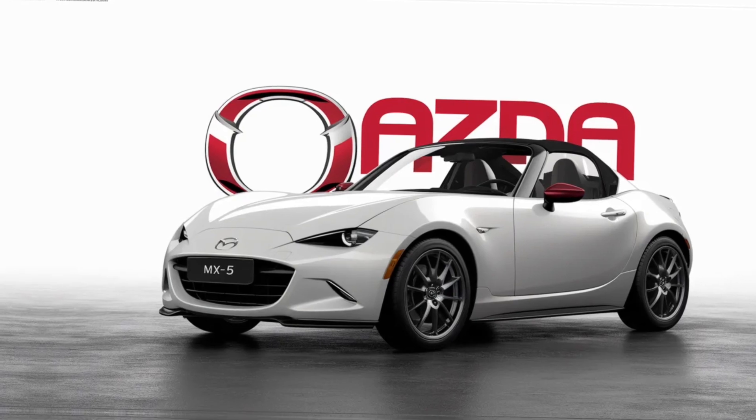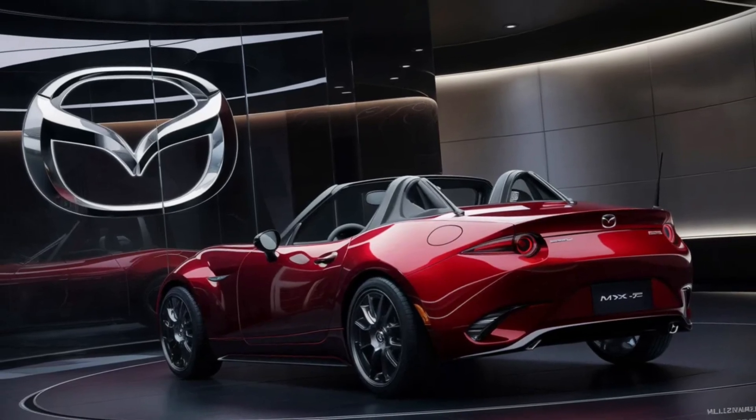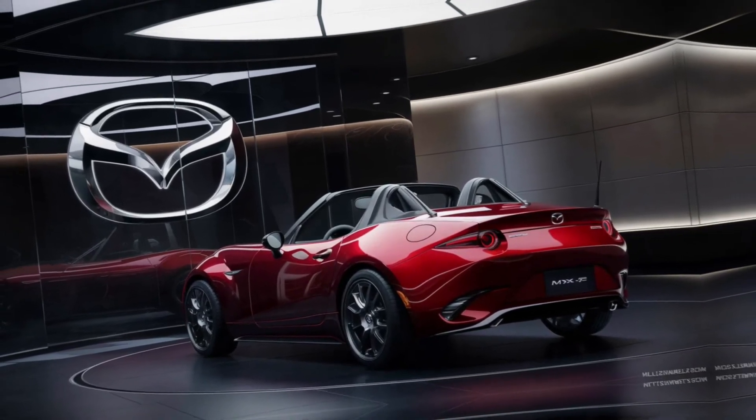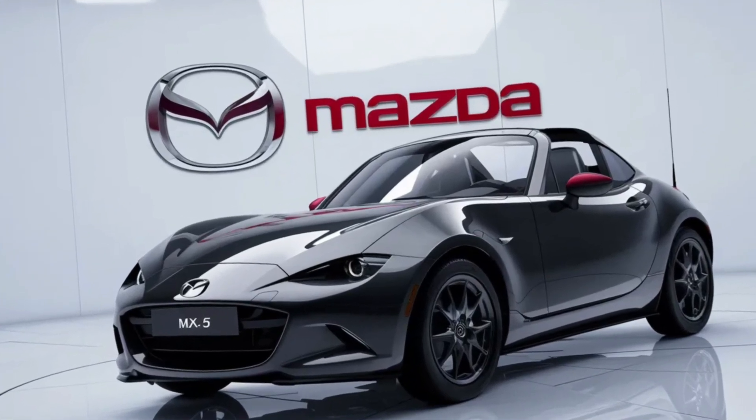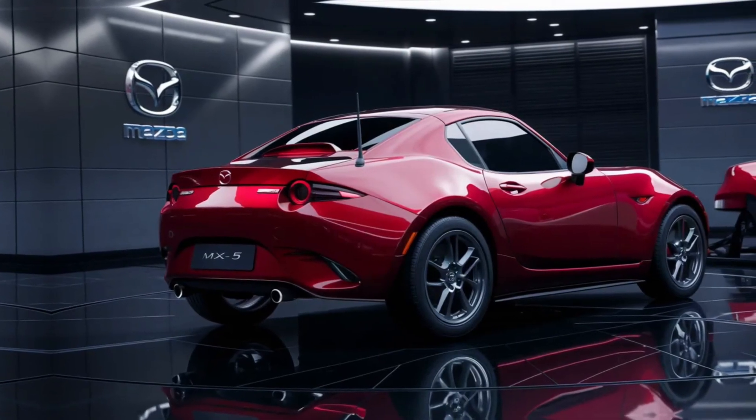In conclusion, the 2025 Mazda MX-5 is more than just a car — it's a statement. It's a commitment to the art of driving, a nod to the roadsters of the past, and a look forward to the future of motoring. It's a car that doesn't just move you; it moves with you, becoming an extension of your own sense of adventure.